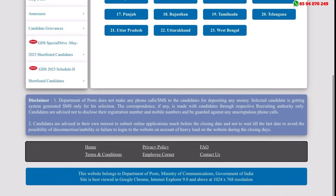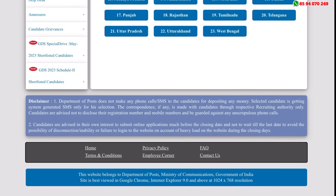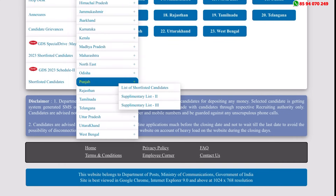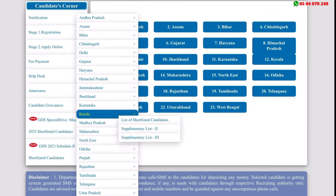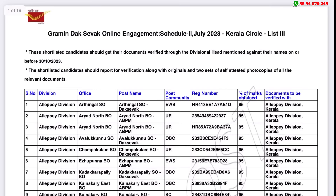You can click on GDS 2023 Schedule 2. You can click on Candidates Short List. You can click on any circle. In Kerala circle, there is a Supplemental List. You can click on the list.